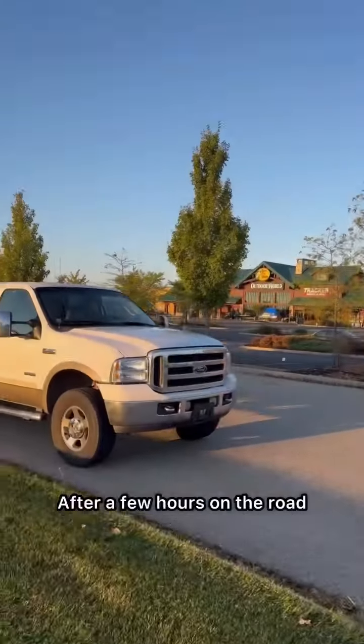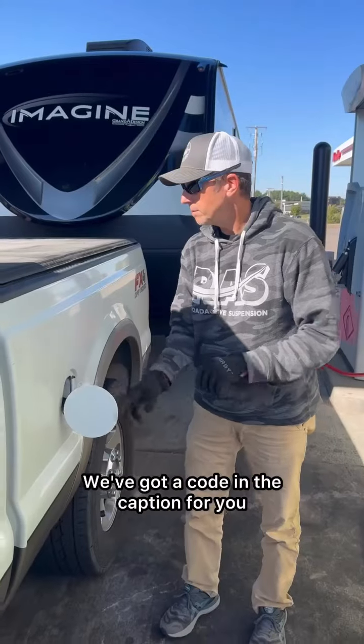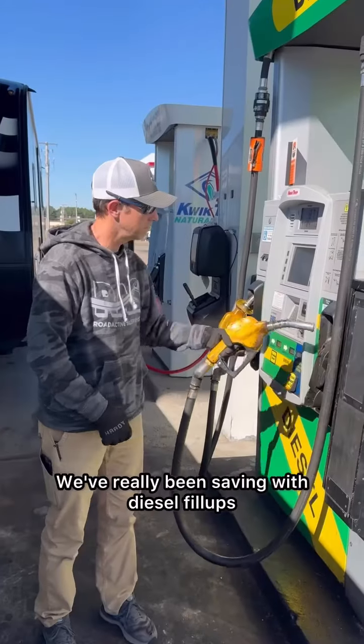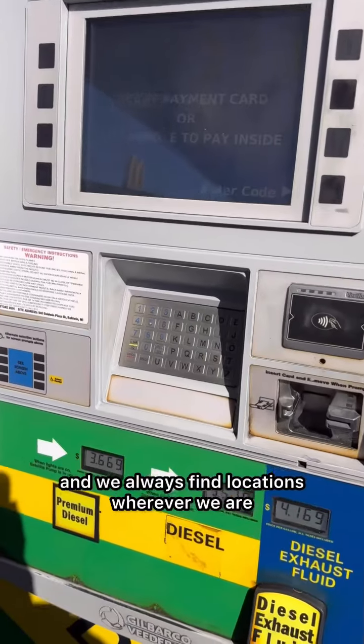After a few hours on the road, we stopped for another quick diesel fill-up and saved thanks to the Mudflap app. We've got a code in the caption for you if you'd like to get $10 of free diesel on your first fill-up. We've really been saving with diesel fill-ups thanks to the Mudflap app, and we always find locations wherever we are.